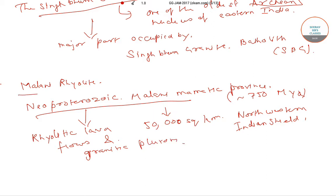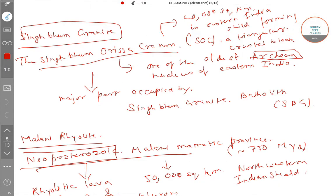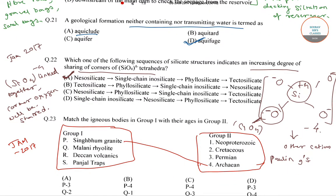So the Malani Rhyolitic is associated with Neoproterozoic age, and it corresponds to option number 1 in group 2, that is Neoproterozoic age.